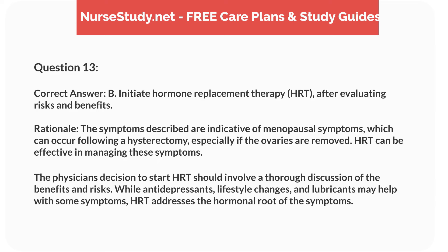Correct answer: B. Initiate hormone replacement therapy, HRT, after evaluating risks and benefits. Rationale: the symptoms described are indicative of menopausal symptoms, which can occur following a hysterectomy, especially if the ovaries are removed. HRT can be effective in managing these symptoms. The physician's decision to start HRT should involve a thorough discussion of the benefits and risks. While antidepressants, lifestyle changes, and lubricants may help with some symptoms, HRT addresses the hormonal root of the symptoms.